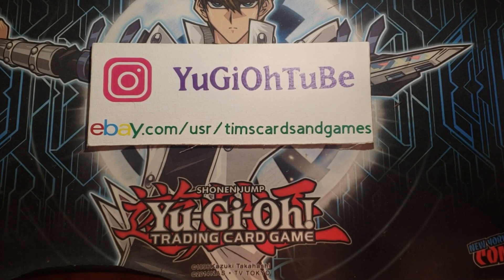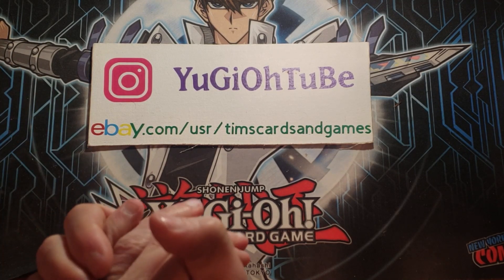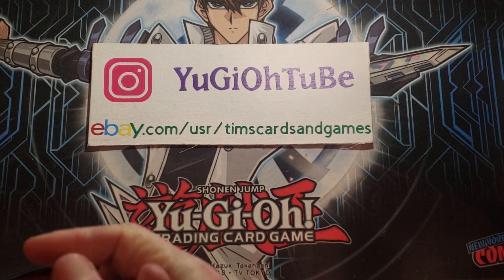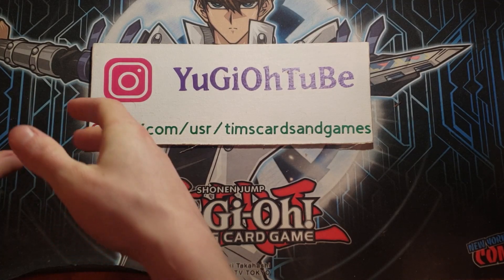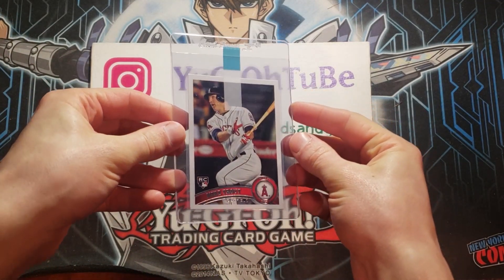What's up, YouTube? Yu-Gi-Oh! Tube here with a quick 20-card submission preview. This one is full of sports, Yu-Gi-Oh!, and Pokémon high-end stuff going into the economy order — a 20-card allocation. Without further ado, if you like sports, you're going to love it.